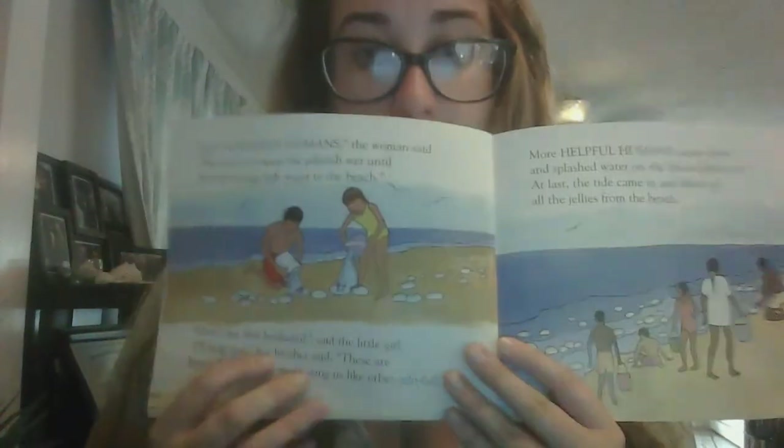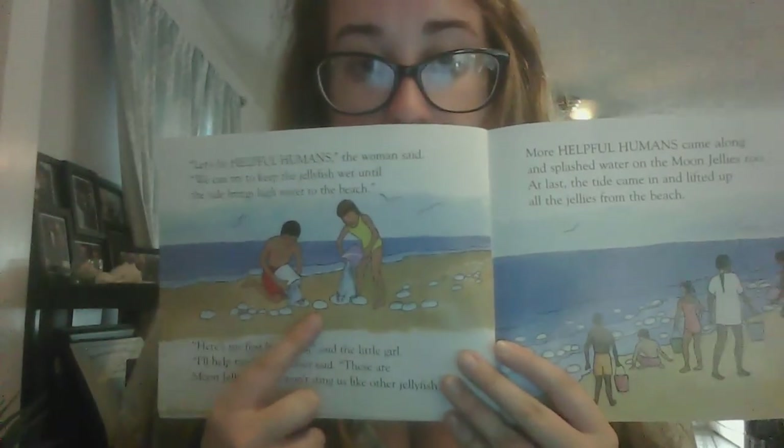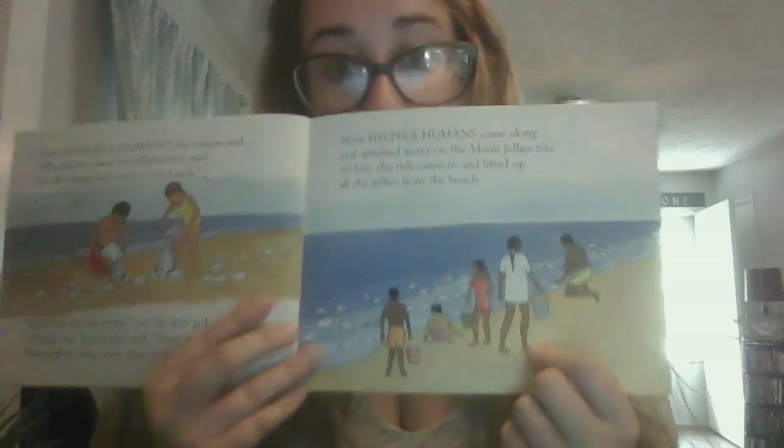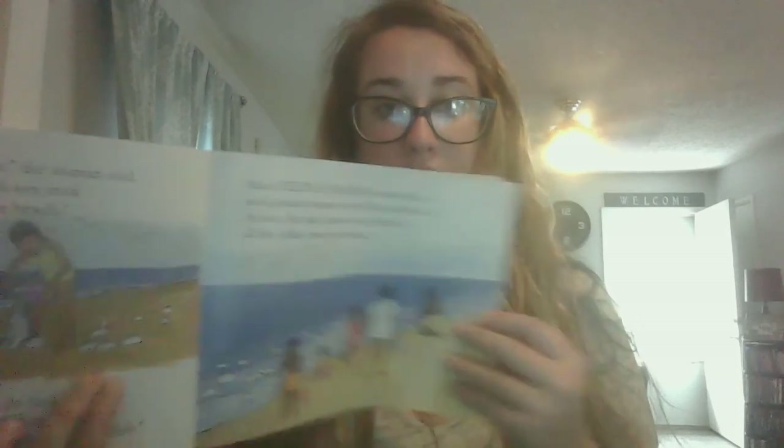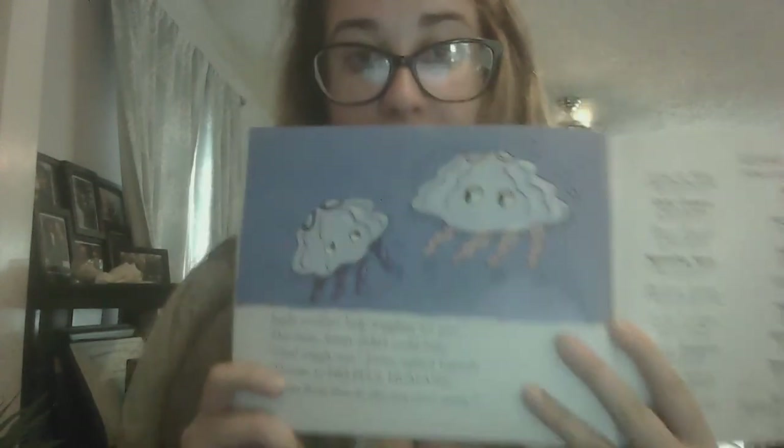At last, the tide came up and lifted all the jellies from the beach. So we have our two helpful humans keeping our jellies nice and wet, and more people came to help. Now they're being taken back to the ocean by the waves. Jiggly couldn't help wiggling for joy. This time, Jenny didn't scold him. "I feel wiggly too," Jenny said happily. "Thanks to helpful humans, we can float free in the sea once more." So here we have Jenny and Jiggly wiggling in excitement because they're finally free from the beach.